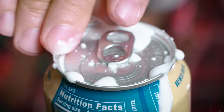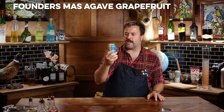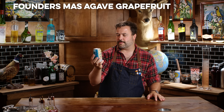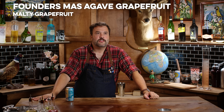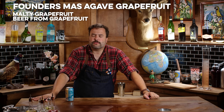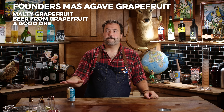Founder's Mas Agave Grapefruit Premium Hard Seltzer — it's got a skeleton hand holding a grapefruit on the can; I like that, it appeals to my soul. It's like a malty grapefruit — like a grapefruit beer. First off, I like it; it's going in the cylinder.